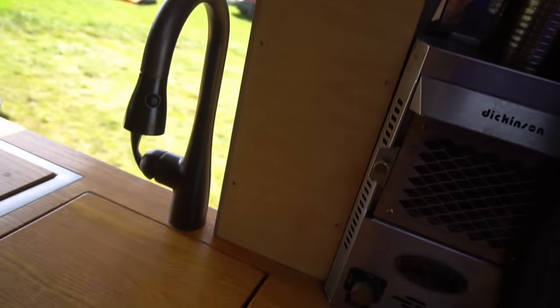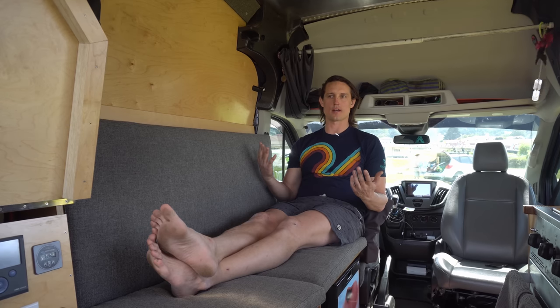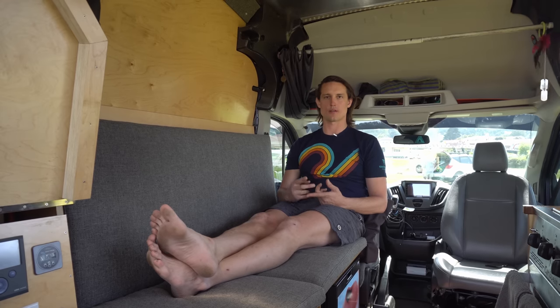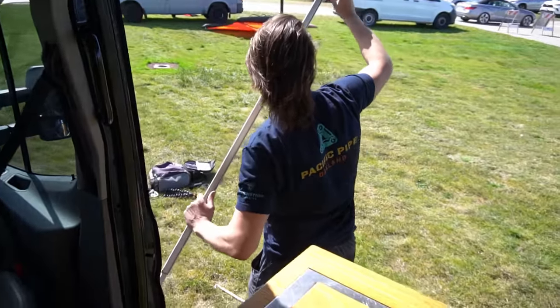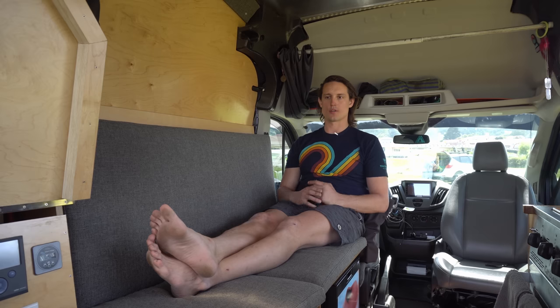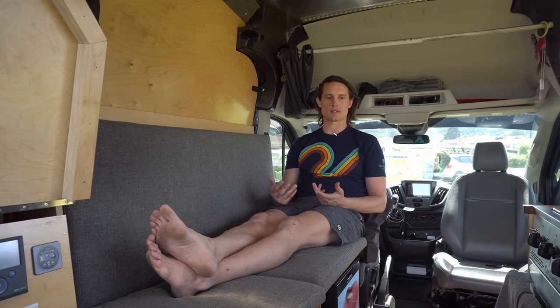I would definitely recommend van life for anybody that's interested. The technology has matured — the price of solar panels and batteries is a big reason the whole van life movement has really taken off over the last five years. You can throw a solar panel on top, put a lithium battery inside the van, and have basically unlimited power to run the fridge and all the things you need. You can even rent out a van on Outdoorsy.com — it's like Airbnb for camper vans — so you can make money back on your camper van by renting it out during the week.